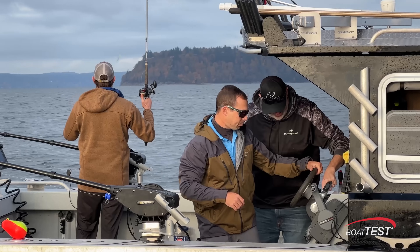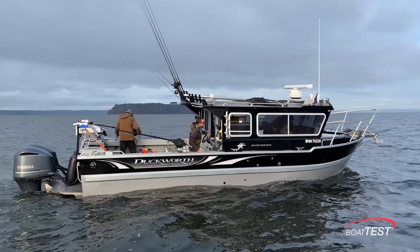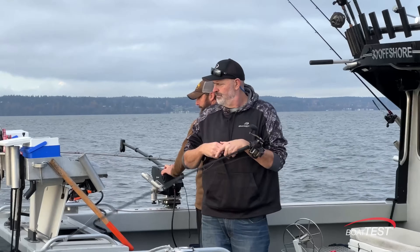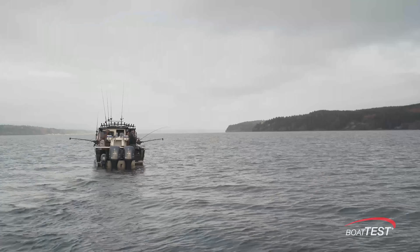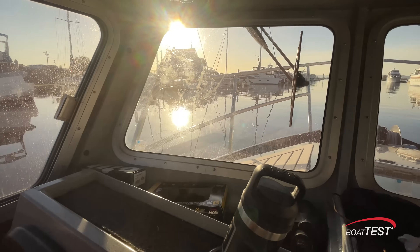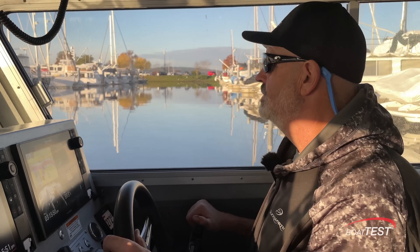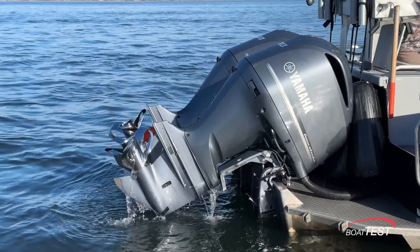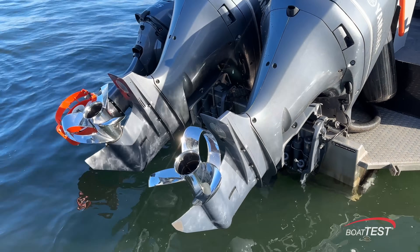I'm Captain Tripp with Boat Test and today we're talking with a professional fisherman about his experience with Sharrows propellers. This is a Duckworth 30 owned by Tom Nelson. He's a radio host and a professional fisherman based in Everett, Washington. Tom spends up to 400 hours on the water every year and he's always looking for ways to get the most out of his rig. In July 2022, Tom learned about Sharrows propellers, decided to put them to the test against his traditional props, and after reviewing the numbers, Tom was in disbelief.